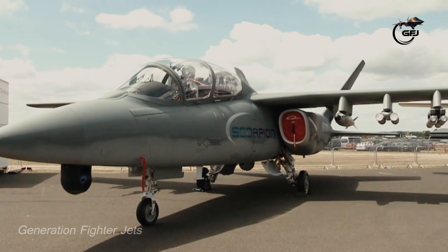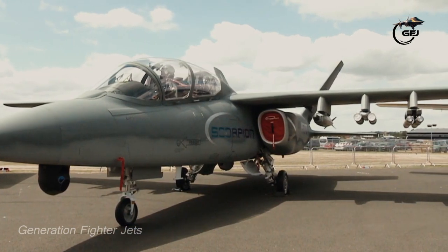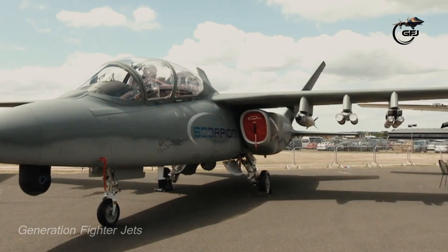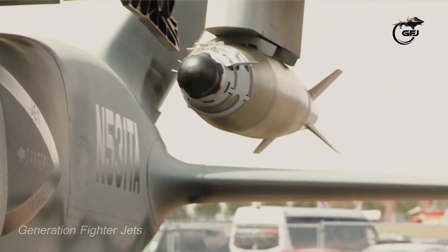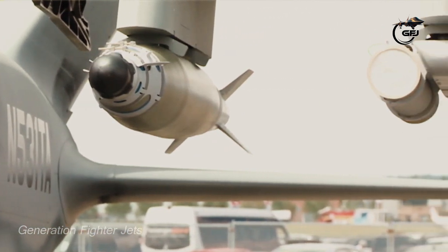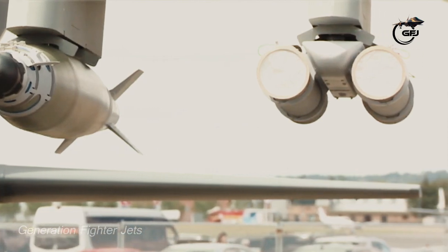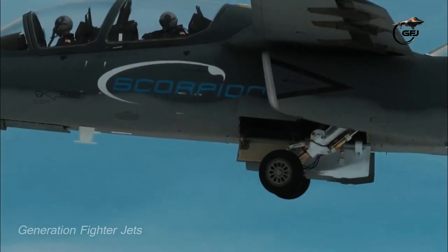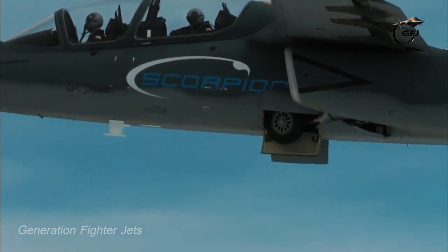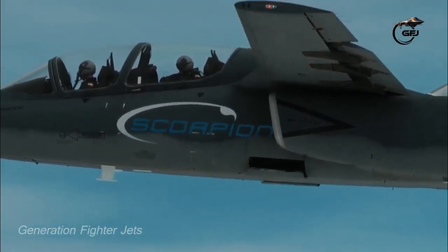The aircraft has a retractable nose mount for an electro-optical and infrared sensor, retracted into the nose when not in use to minimize drag. The aircraft also has an internal weapon bay. For the reconnaissance role, this bay can be reconfigured to carry sensors or extra fuel. Depending on mission requirements, the internal bay can be configured to carry a mix of weapons, sensors, and fuel.